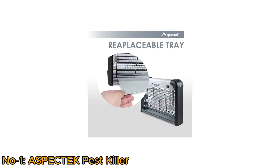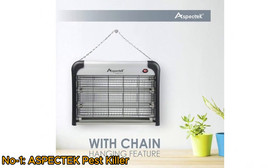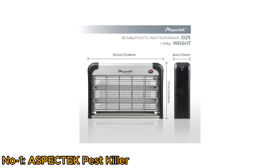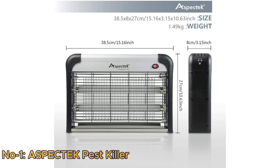Its replaceable tray makes it easy to clean. Due to its chain-hanging feature, it's suitable for homes and outdoor spaces. The Aspectec Bug Zapper combines advanced technology with a high-voltage grid, offering a reliable and convenient means to rid your surroundings of bothersome insects.